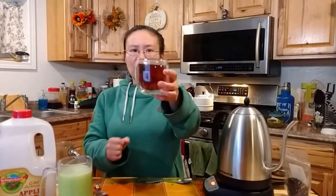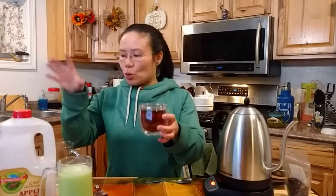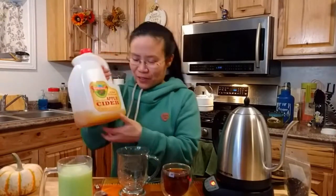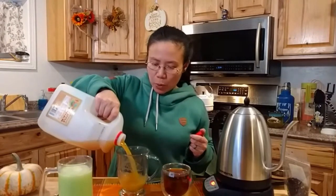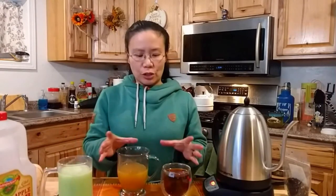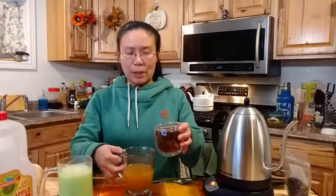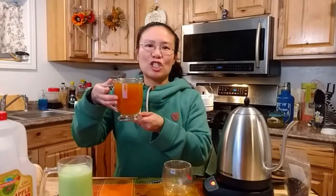Now that our masala chai has steeped and is nice and golden — that golden black chai color — in this beautiful glass mug, I'm going to show you a very quick, super fun, and delicious tea recipe: masala chai blended with apple cider. It literally says 'old-fashioned 100% pure apple cider.' It's just a one-to-one ratio — super easy. So just pour in half your mug of pure apple cider, then pour in the steeped masala chai. That's it — your apple masala cider is done.